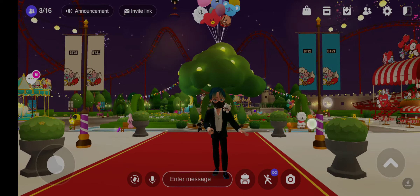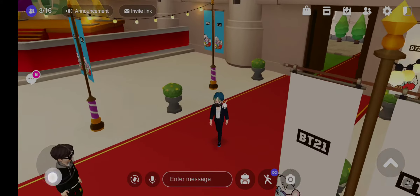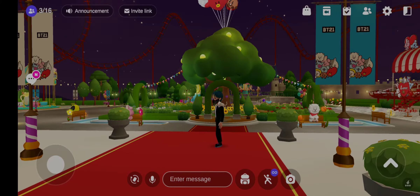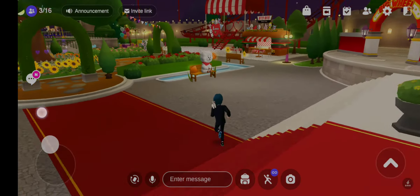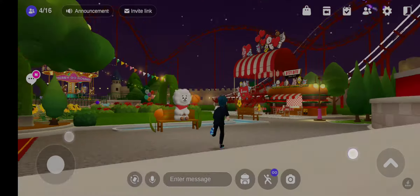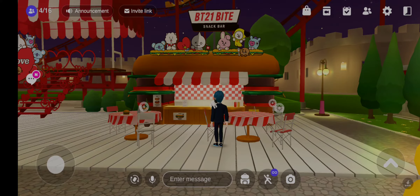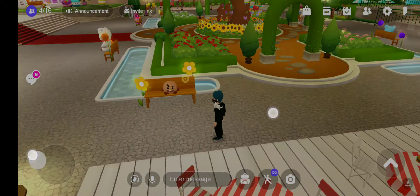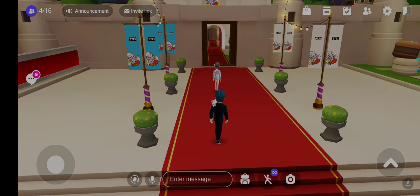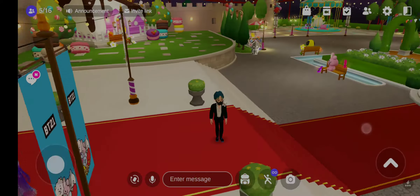Hey guys, my name is Hannah and welcome to my channel, the Hannah Secrets World. I'm here with my new video and I'm very excited today because this is one of my favorites. This is the world in the Zepeto app and it is known as BT21 Park. It's a Zepeto park known as BT21, and you can see a lot of secret places here with the most beautiful views among all the worlds I have shared before.